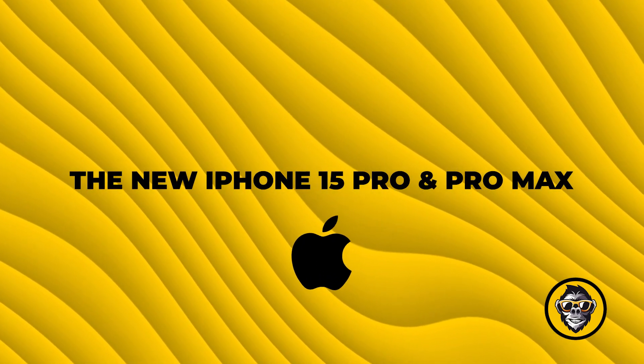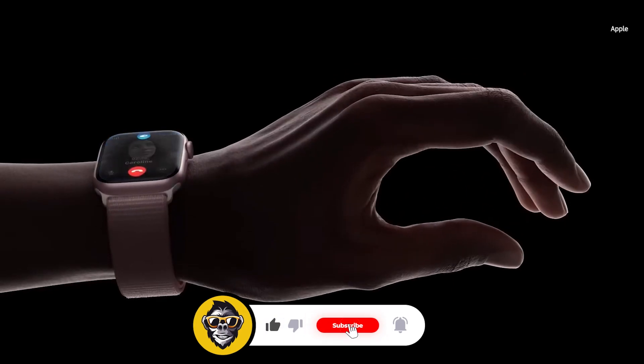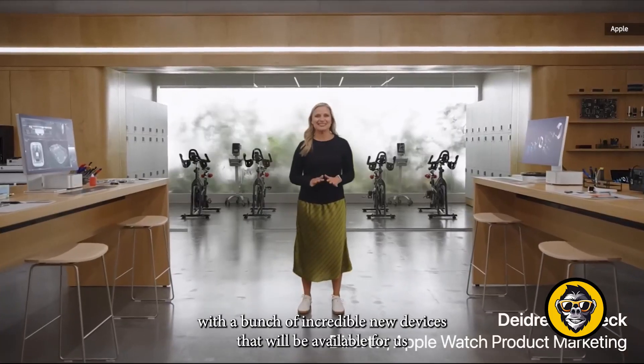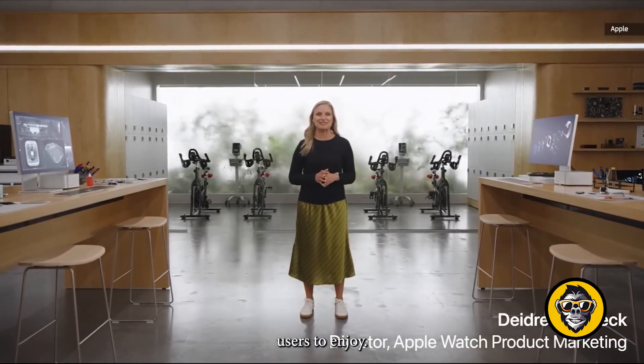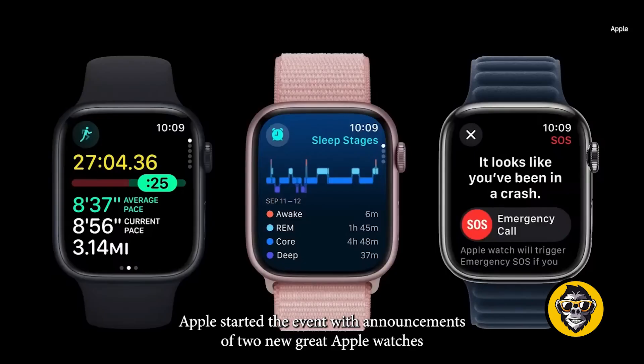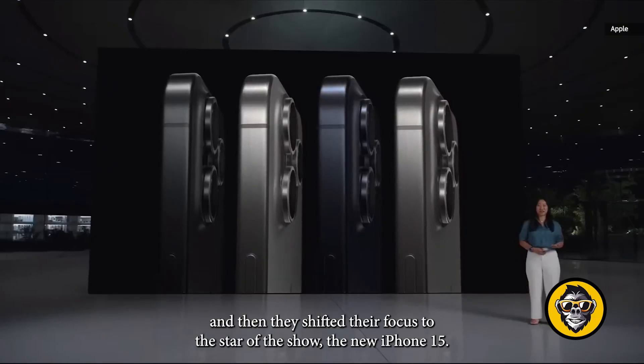The new iPhone 15 Pro and Pro Max. The Apple event is just over, and it is bigger than ever, with a bunch of incredible new devices that will be available for users to enjoy. Apple started the event with announcements of two new Apple Watches, and then they shifted their focus to the star of the show, the new iPhone 15.